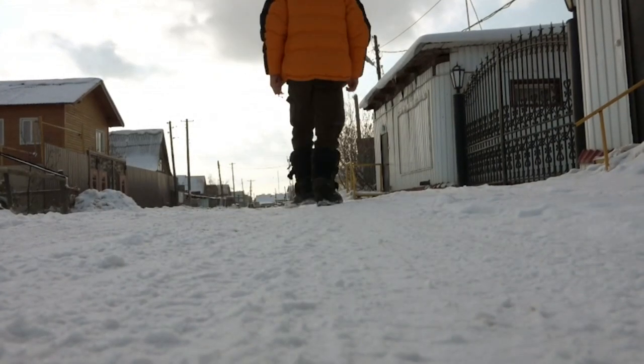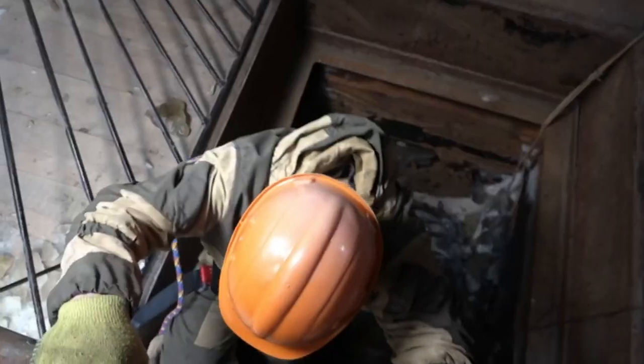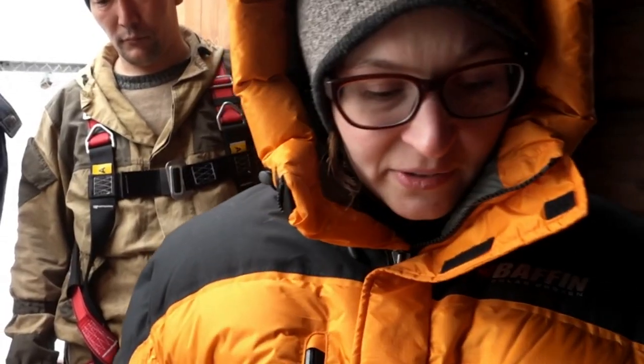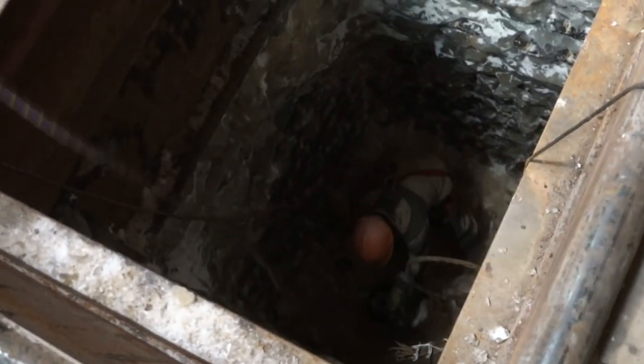So how deep does it go? Yakutsk has what I need to find out — the deepest hole in permafrost anywhere. And it just so happens they're doing maintenance on it today. They're working right now, trying to get rid of the ice. It's called the Shurgin Shaft, started in 1827 and now 380 feet deep, built to explore how far down the frozen ground goes. It's really amazing how deep this shaft really is.